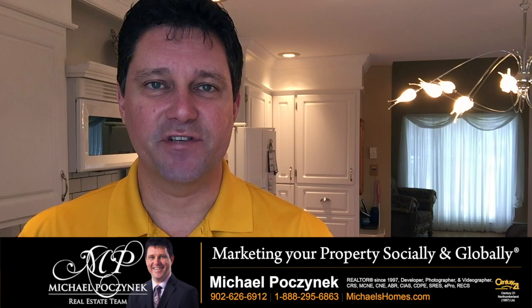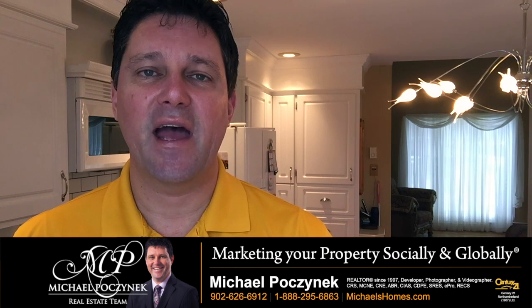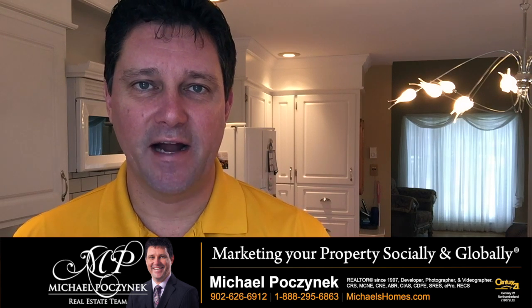I'm Michael Posnick with Century 21 North Thumberland. This year we're giving away an iPad. To join the contest go to ipad.michaelshomes.com.